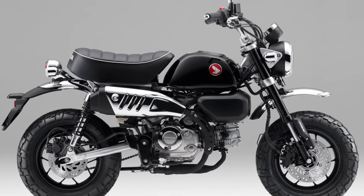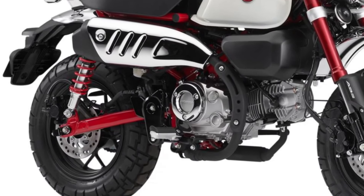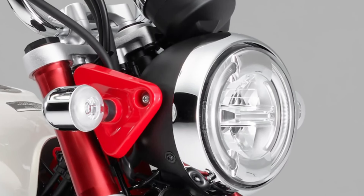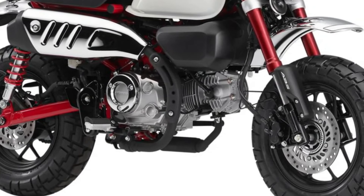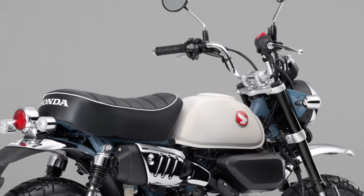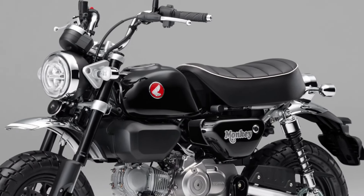The suspension setup on the 2025 Monkey strikes a balance between comfort and agility, absorbing bumps on uneven roads while maintaining nimble handling characteristics. Fuel efficiency is a hallmark of the 2025 Honda Monkey, making it an economical choice for daily commuting and weekend adventures alike.